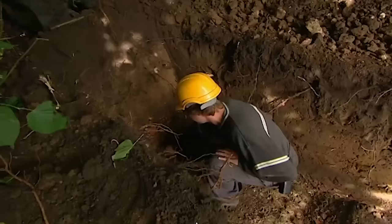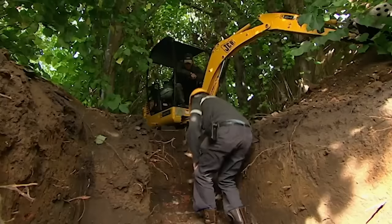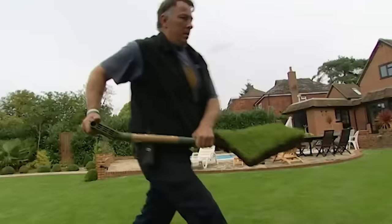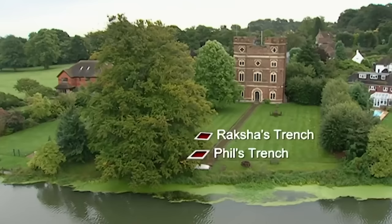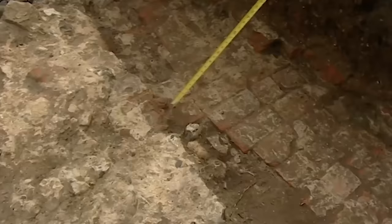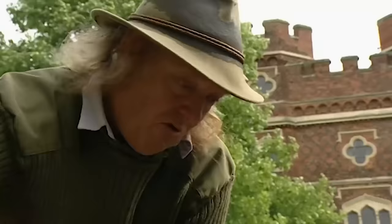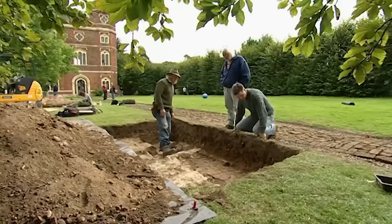Matt seems to have hit a brick wall in more ways than one. While in the neighbouring garden things are getting started, as Kerry opens a trench to search for the chapel structure. And in Penny's back garden, Rakshar's opened another trench based on the geophys results, which showed a large building — possibly a great hall. Now Phil's cleaned up the walls in his trench, he's pretty sure he's found part of it. If this is the great hall coming along like this, geophysics says it doesn't run the other side of the path. So if this is the corner of the hall, we need to resolve whether it turns this way — whether we've got the front corner or the back corner.